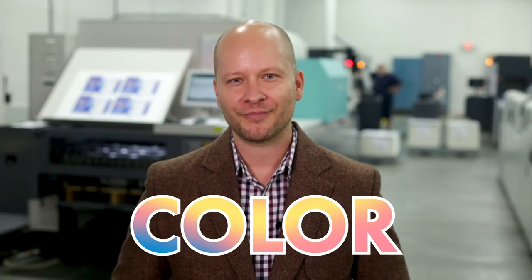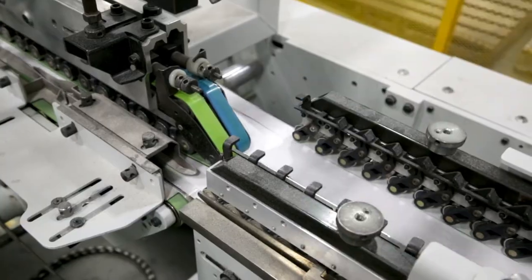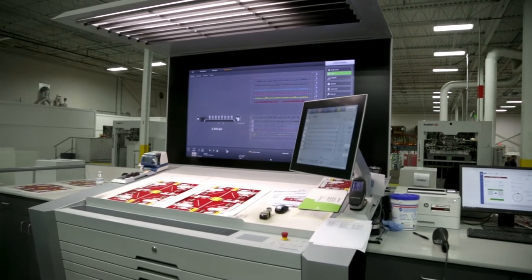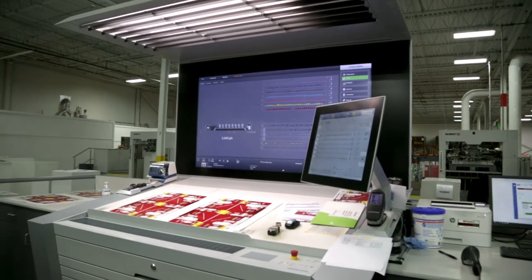A successful packaging professional understands how to communicate through color. They can select the most appropriate printing process and understand what needs to be done to prepare artwork for production. So let's see if this course is a good fit for you.